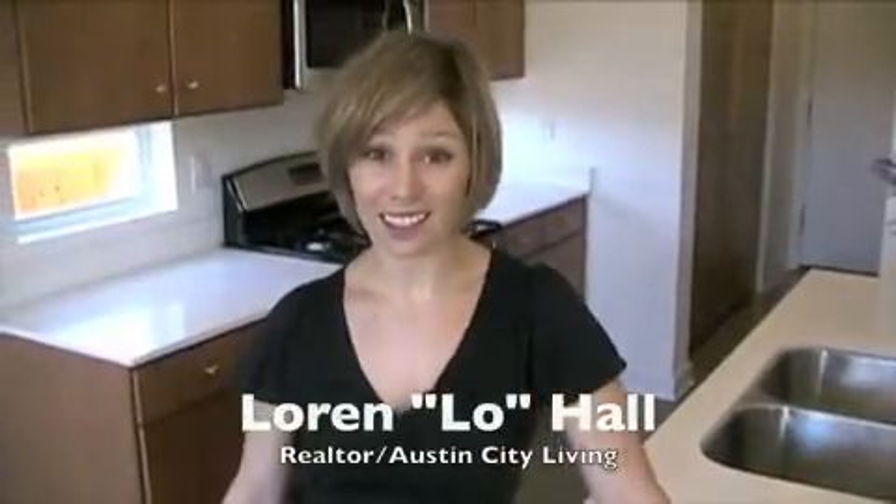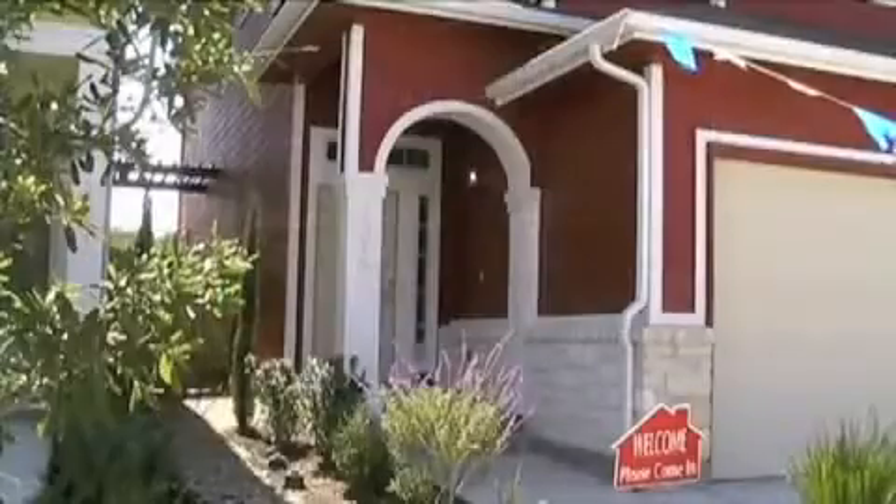It's a rare thing in Austin to find an attainably priced, unique, green home. Well, at the Enclave at Westgate, you'll find just that.